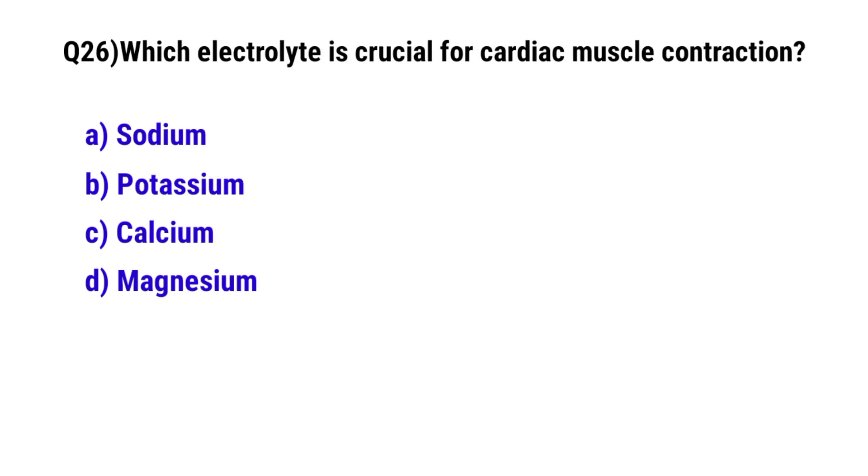Question number 26. Which electrolyte is crucial for cardiac muscle contraction? The correct option is C. Calcium.